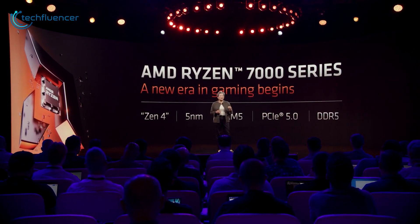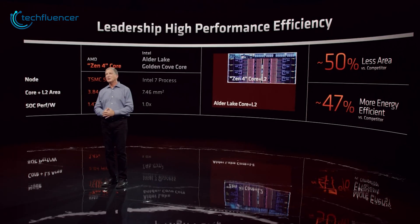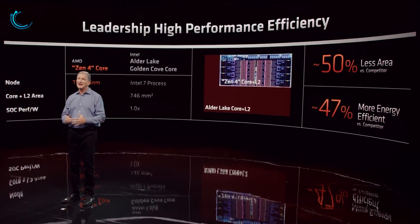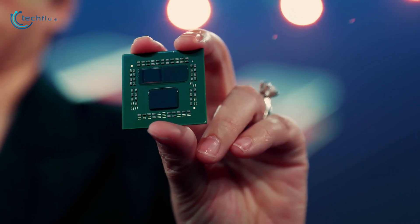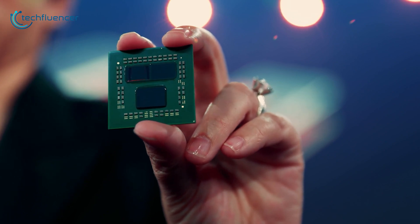Ryzen 7000 series chips were teased in AMD's latest Together We Advance event, along with confirmation regarding Zen 4 architecture with 3D vCache. Sadly, AMD did not provide any launch date for the 3D chips. Thankfully, we now have an estimated arrival date of the Ryzen 9 7950X 3D along with two other 3D chips.